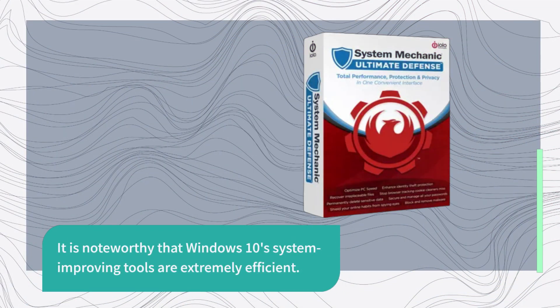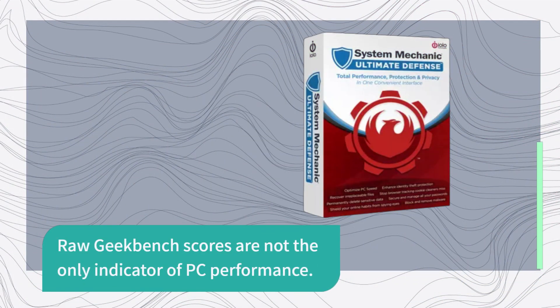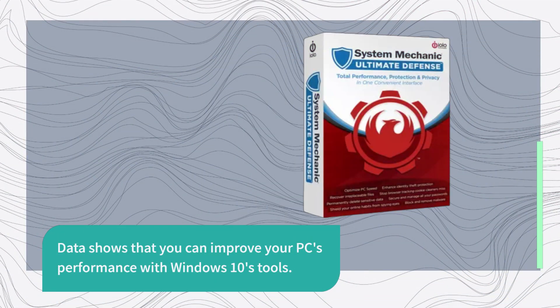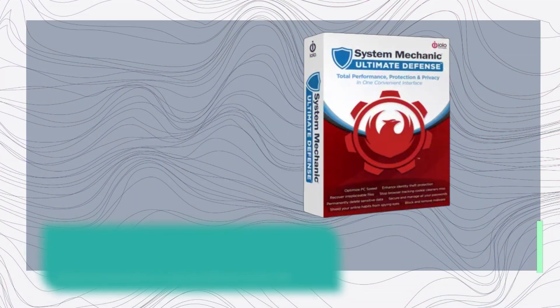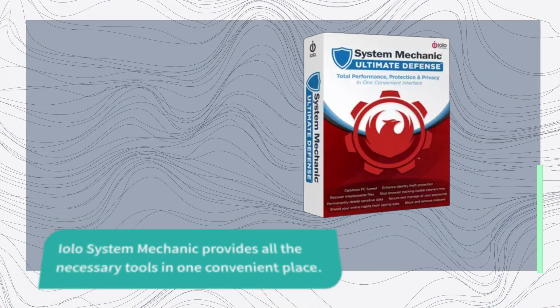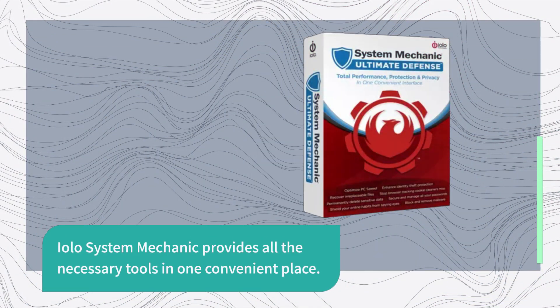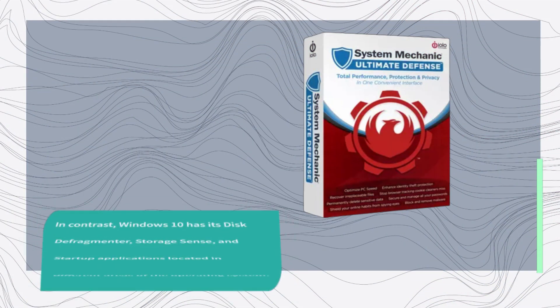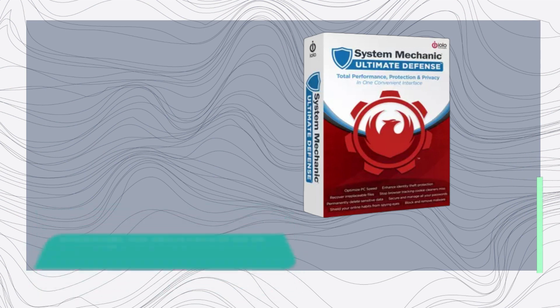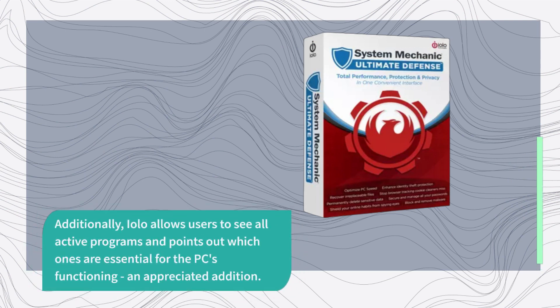It is noteworthy that Windows 10 system-improving tools are extremely efficient, and raw Geekbench scores are not the only indicator of PC performance. EOLO System Mechanic provides all the necessary tools in one convenient place, whereas Windows 10 has its disk defragmenter, storage sense, and startup applications located in different areas of the operating system. Additionally, EOLO allows users to see all active programs and points out which ones are essential for the PC's functioning.